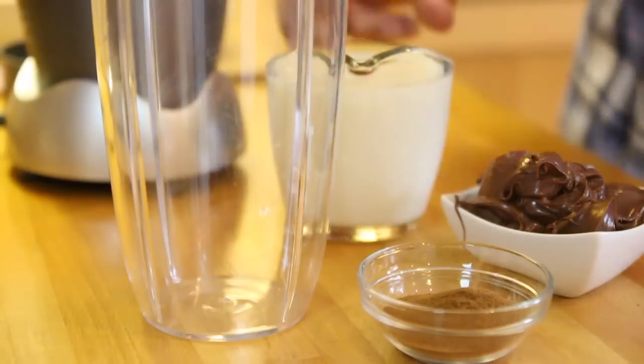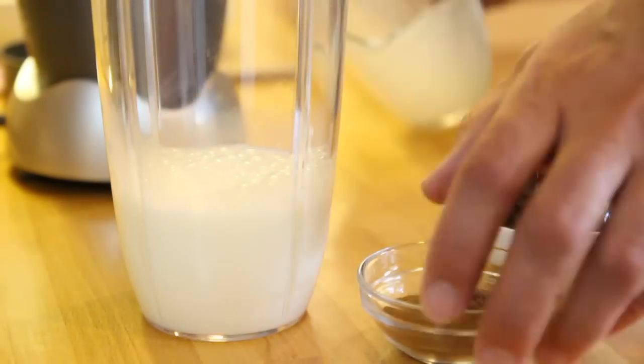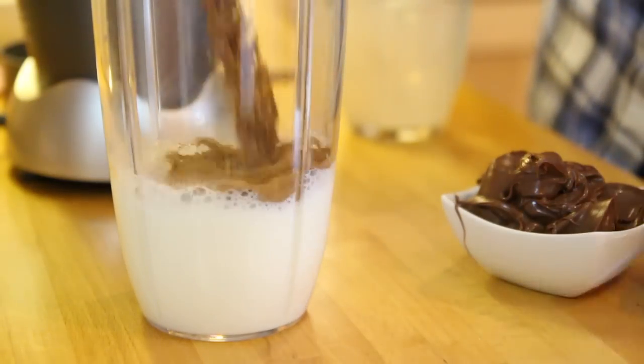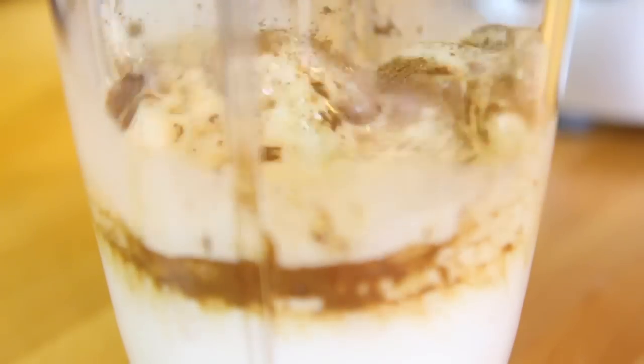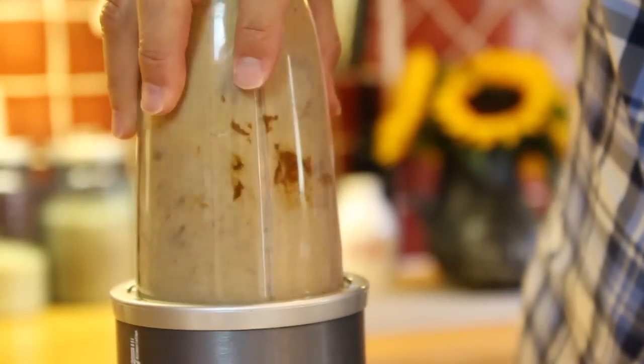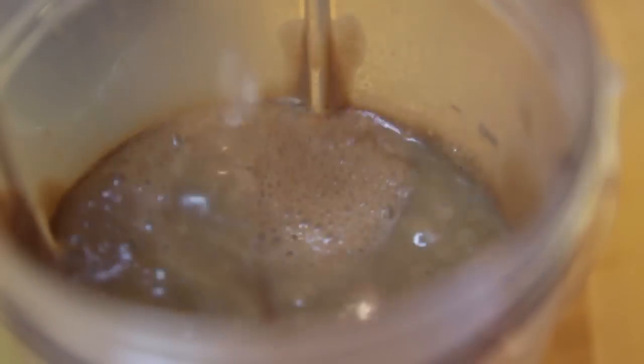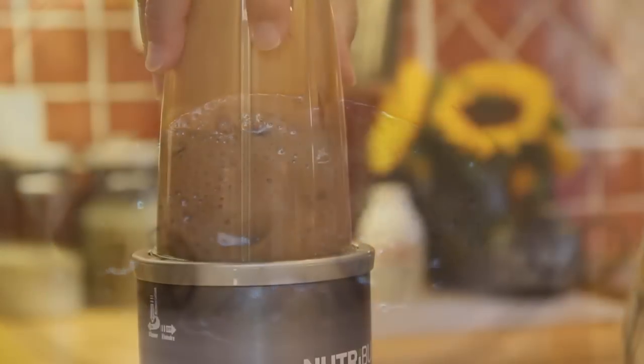To make this you're going to need a blender, and into it I'm going to put the cold milk, the coffee powder, and the Nutella. That needs to go in the blender for its first mix. Then the ice cubes can go in and it can be given another mix together.